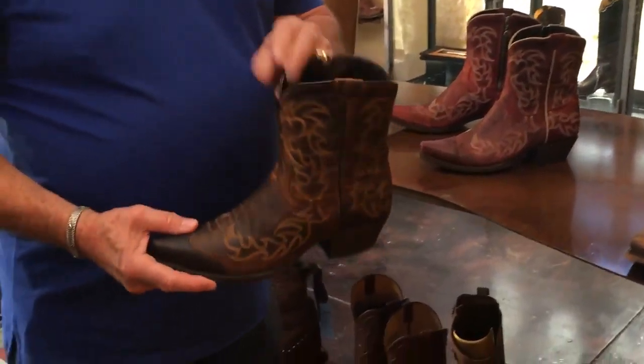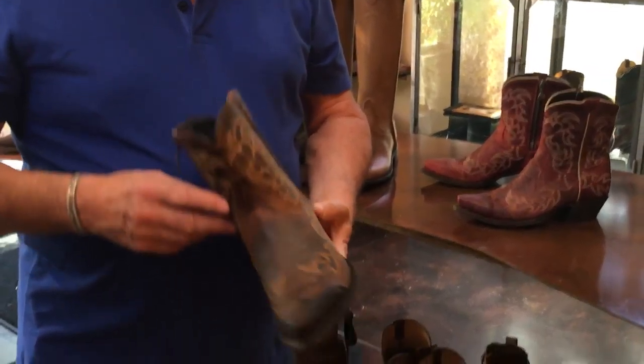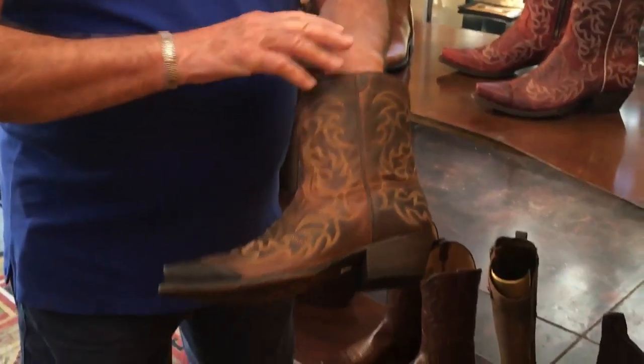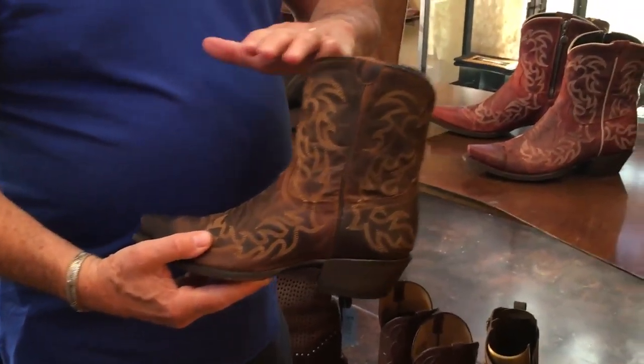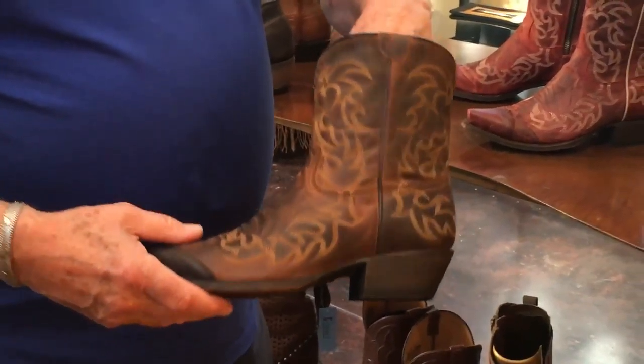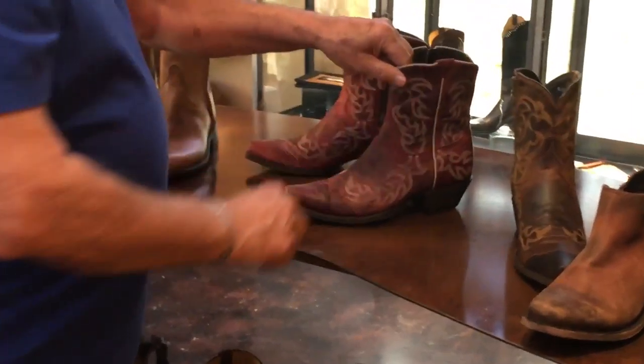Hi, this is John from Jay Gilbert, and I want to tell you about a hot new little boot that we just got in. We've reordered this boot — I think this is the third reorder on it. It's a new style that is really great because it's a shorty. You can wear it with shorts, you can do it with dresses, you can do it with jeans. It's just the newest thing in cowboy boots.